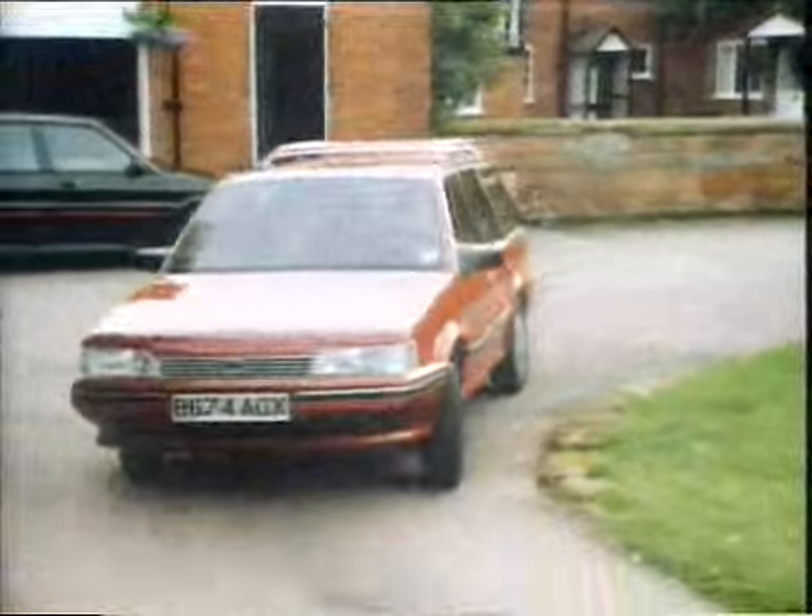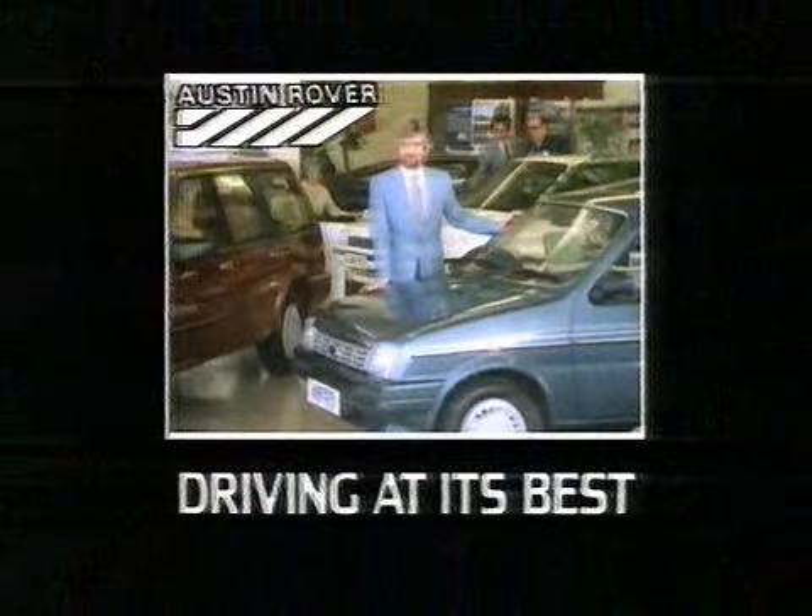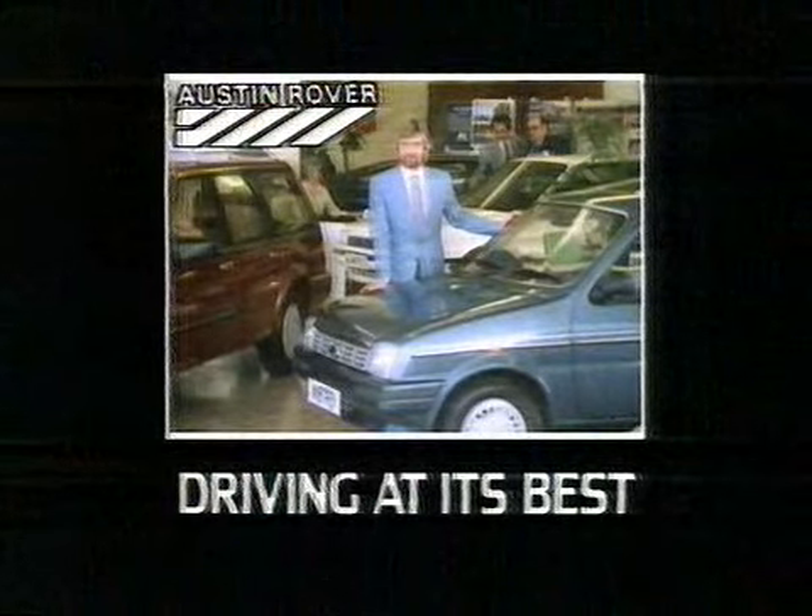I've enjoyed finding out all about the new cars. And Austin Rover are challenging you to come to your nearest showroom and do the same. Austin Rover — driving at its best.